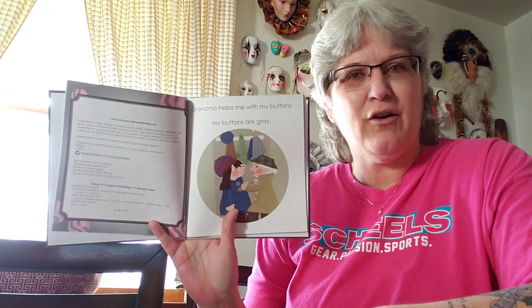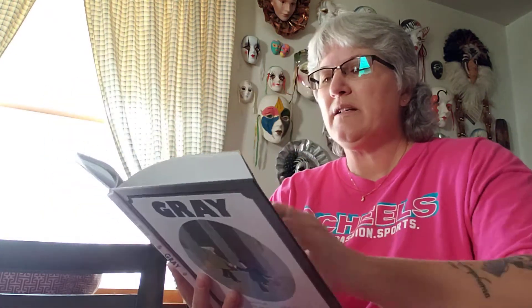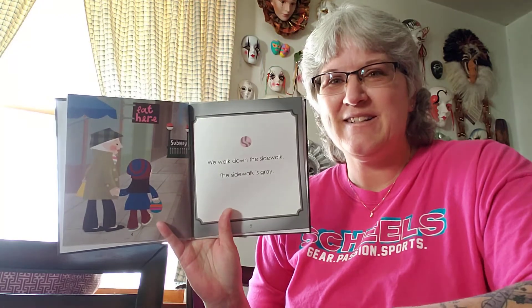Grandma helps me with my buttons. My buttons are gray. Maybe you have something with gray buttons. We walk down the sidewalk. The sidewalk is gray. That's true, isn't it? The sidewalk is usually gray.